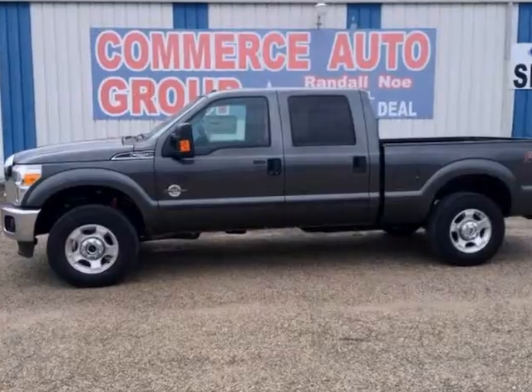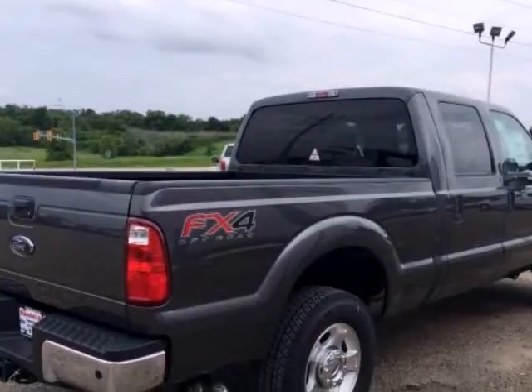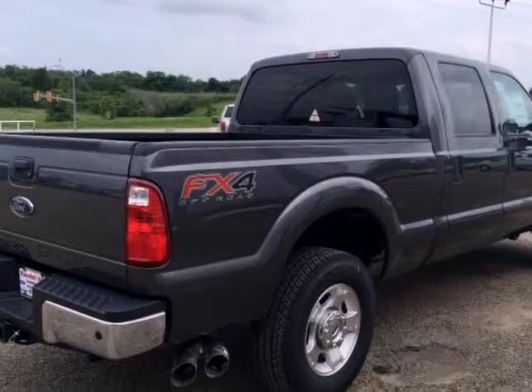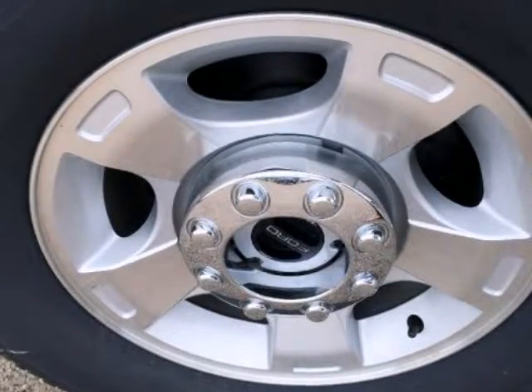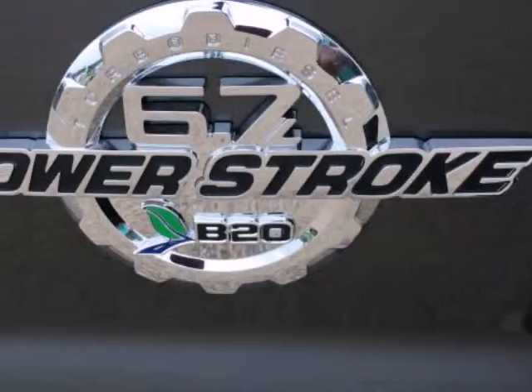We think you will love this new 2015 Ford Super Duty F-250 Pickup 4-Wheel Drive Crew Cab 6-3/4 Foot Box XLT. We are proud to offer great financing options on new vehicles. Please call us to schedule a test drive or to pre-qualify for financing.